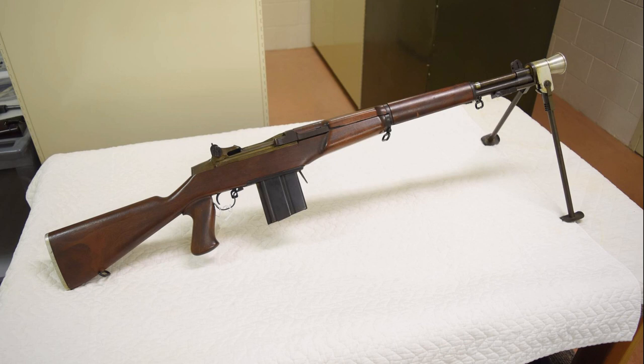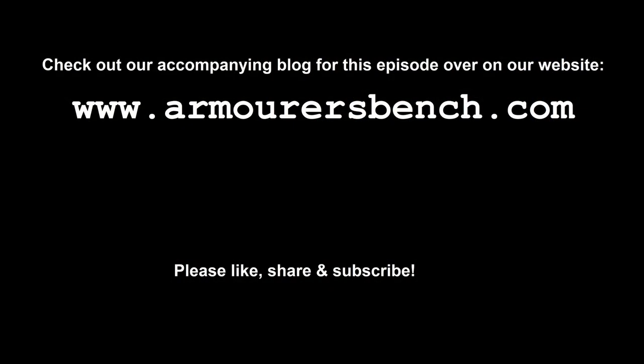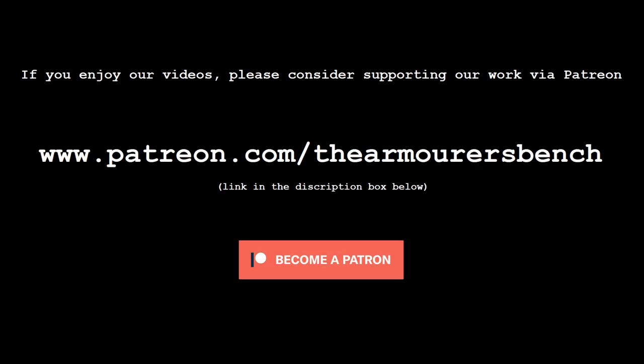Thanks for watching, guys — thanks to Nate for some of the rifle weight data used in this episode, and of course to the Cody Firearms Museum for allowing us to examine this unique prototype. I can't recommend the newly refurbished museum enough. If you enjoyed the video, please like, share, and subscribe if you haven't already. If you're enjoying our videos, please consider supporting us over on Patreon — we have some cool perks, and even just a dollar really helps. Thanks again for watching, and I'll see you in the next one.